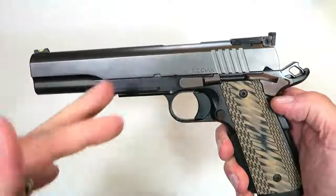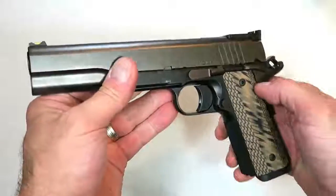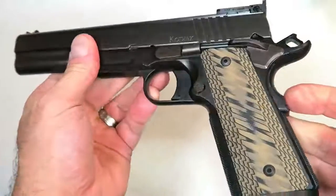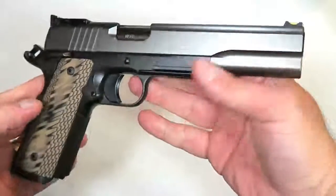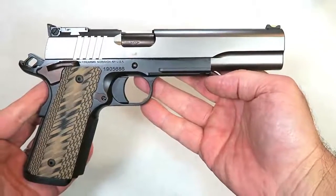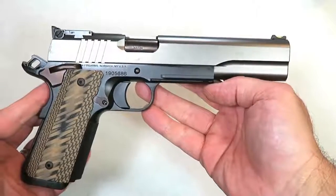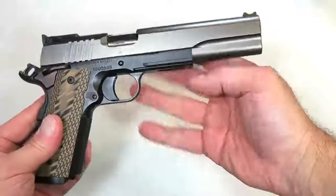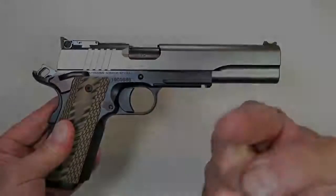There it is, guys — the Dan Wesson Kodiak 10 millimeter 1911, just a beautiful handgun. I'll be firing this at the range and bringing you guys along for the ride. If you like videos like this, please subscribe and share. I always appreciate the thumbs up. Thanks for watching and you guys be safe.